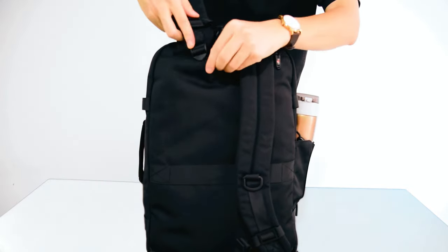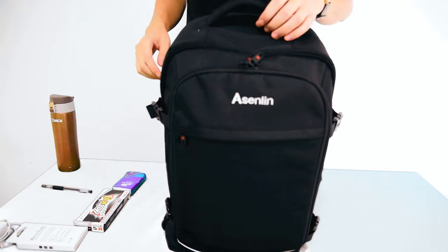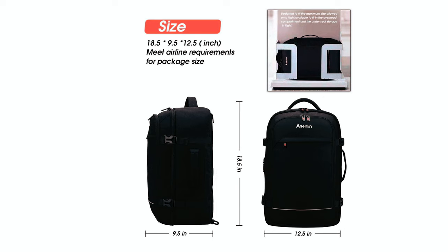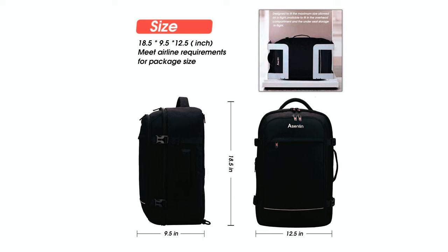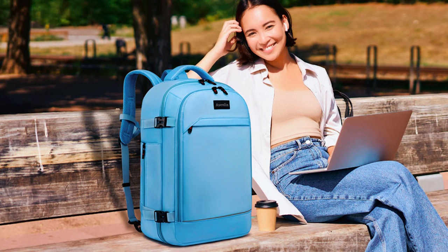The backpack's thoughtful design includes a hidden shoulder strap pocket and reflective safety strip for added convenience and security. Reinforced and upgraded for long-term use, this backpack is perfect for travel, weekend getaways, and outdoor adventures. Its compact size of 18.5 x 12.5 x 9.5 inches ensures compatibility with airline carry-on regulations, making it an ideal choice for both men and women travelers.